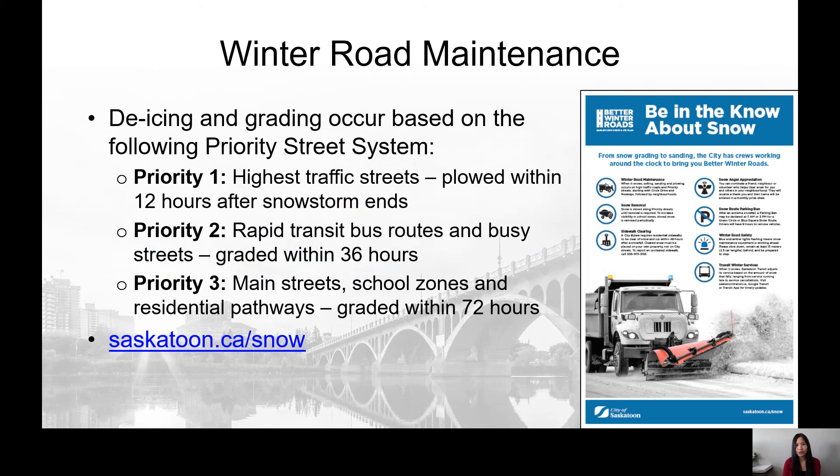When it snows, City crews keep Circle Drive and Priority Street driving lanes clear. De-icing and grading occur based on the following Priority Street system. Priority 1: the highest traffic streets, which will be ploughed within 12 hours after a snowstorm ends. Priority 2: the rapid transit bus routes and busy streets, which will be graded within 36 hours. Priority 3: the main streets, school zones and residential pathways, which will be graded within 72 hours.